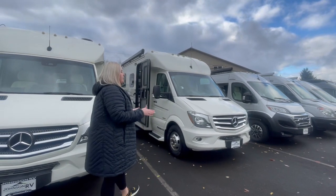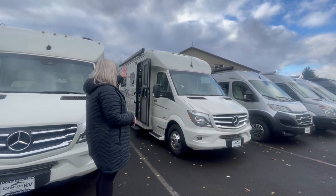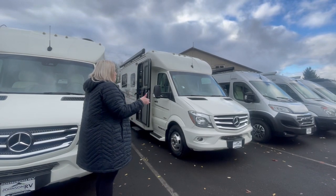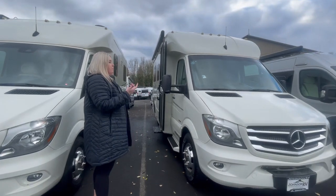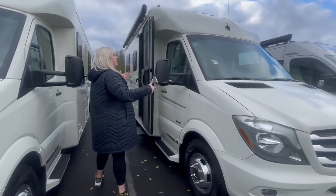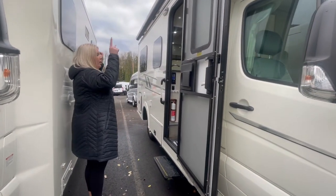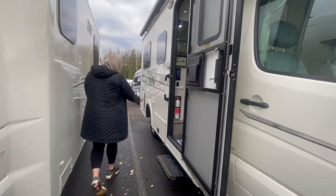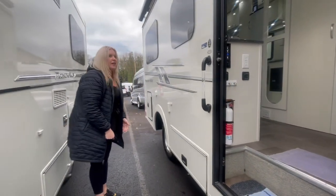This is the 2017 Pleasureway Plateau XLTD. It has a twin bed configuration. You'll notice here it's a V plus, but just a little bit wider than your regular van. It does have a couple of features that will be very important to some customers on the Mercedes 3500 standard chassis. So you're 22 feet 9 inches, nice full body paint, frameless window, power awning with LED light strip. You do have a couple pockets of a little bit of exterior storage here, something you won't get with just a standard van.